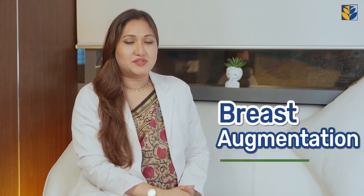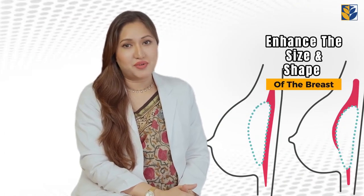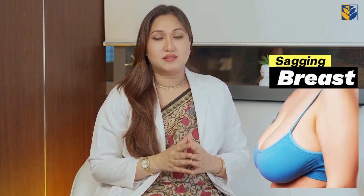Breast augmentation procedures are comprised of different treatment modalities that are used to enhance the size and shape of the breast without the need of any surgery. Many women suffer from sagging breasts as a result of excessive weight loss, post breastfeeding period, simply aging, and sometimes there is an asymmetry in the size of the breasts. Most of them never want to go under surgery, so these non-surgical options are more suitable for this kind of patients.